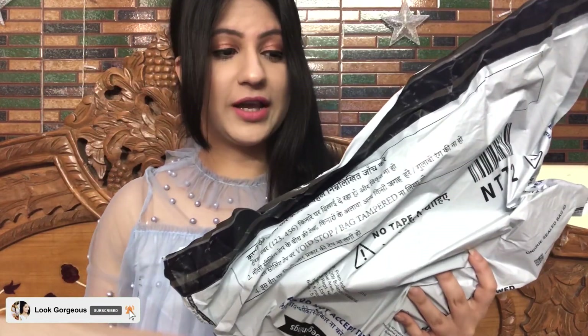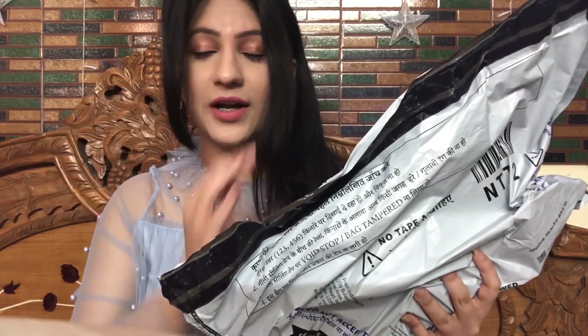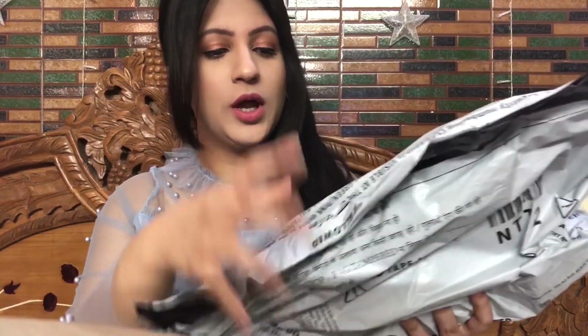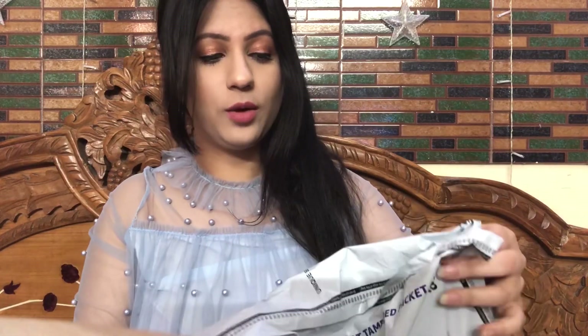Hi everyone, very much welcome to YouTube channel Look Gorgeous by Vartika. Today in this video I am going to be unboxing the iPhone 12 Pro Max. I am literally very scared because this package is a lot of wet, and I bought it from Amazon. When it came this morning my soul came out, but I somehow controlled myself and I am ready to open it on video.